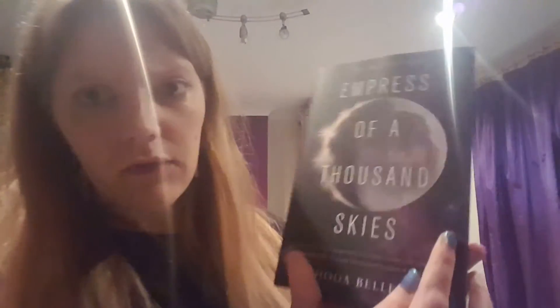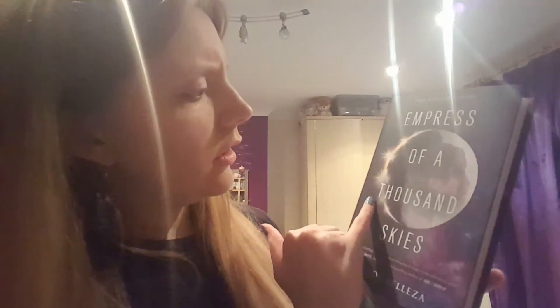It's got some nice little recommendations on the back from other authors, which is nice. I love the cover, it's gorgeous. It's the face, I believe, of Rhi in the moon that's going through an eclipse by the looks of it. But that looks lovely. Let's see if there's anything interesting under the cover. No, but that's okay.